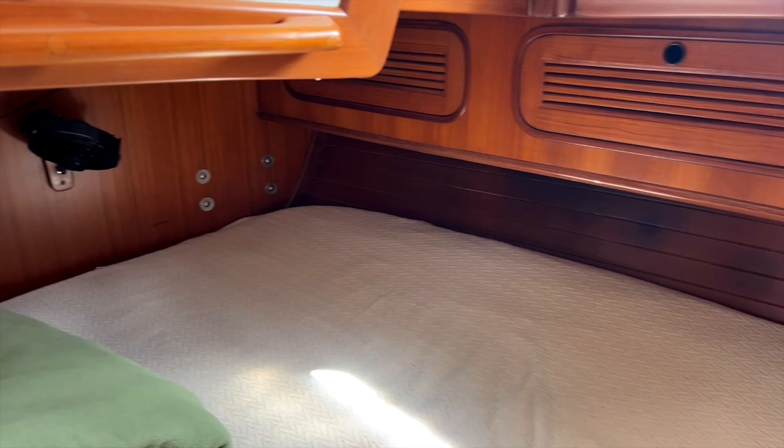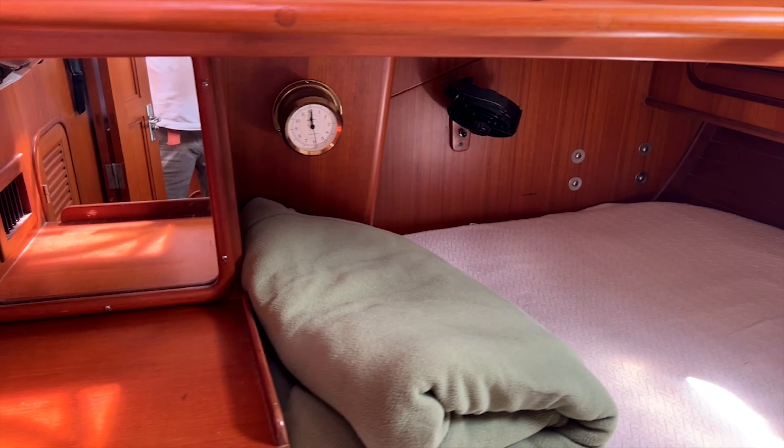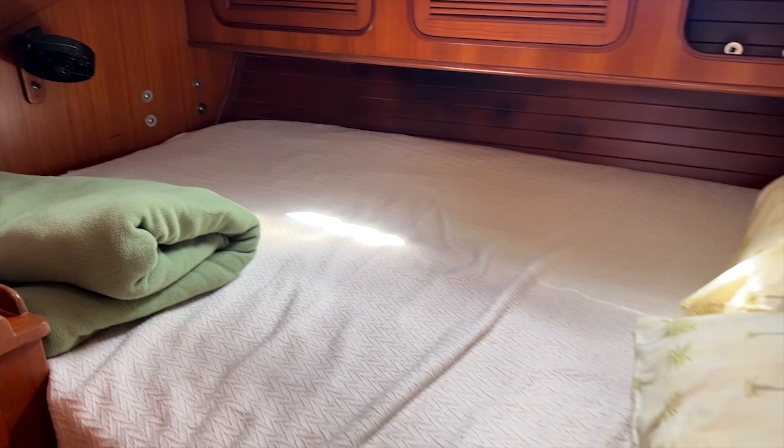Outboard to port of the companionway is the aft cabin, with great lighting and storage.